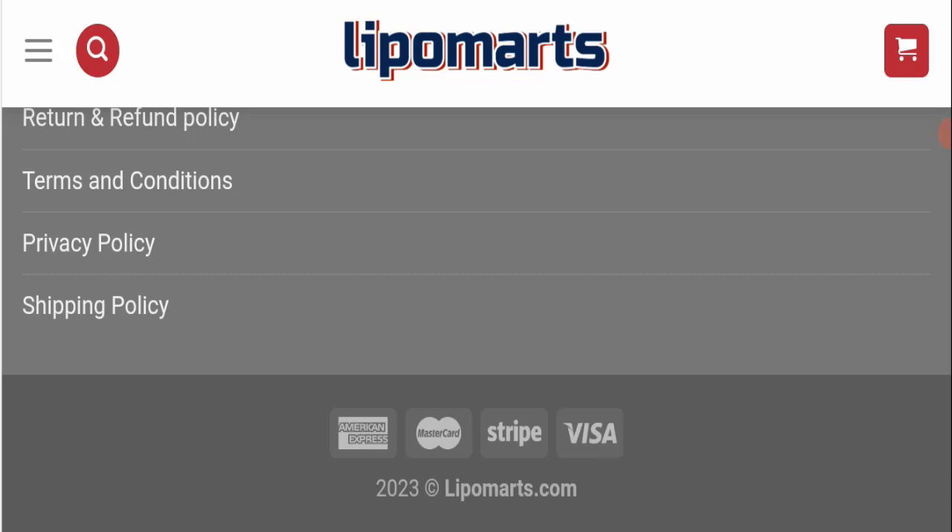In conclusion, Lipomarts Jersey appears to be a suspicious website because some points are positive and some are negative. The website is a bit old and its trust score is good, but there are no customer reviews, it is not active on any social media platform, and the content looks somehow plagiarized. That is why this website seems suspicious, though we recommend you make the right decision while exploring.